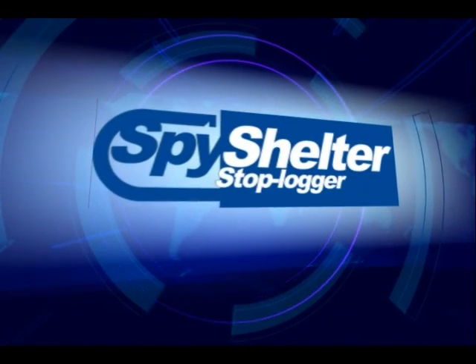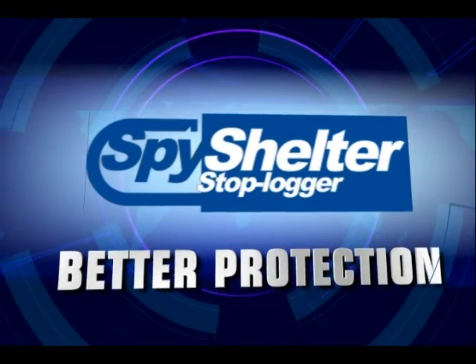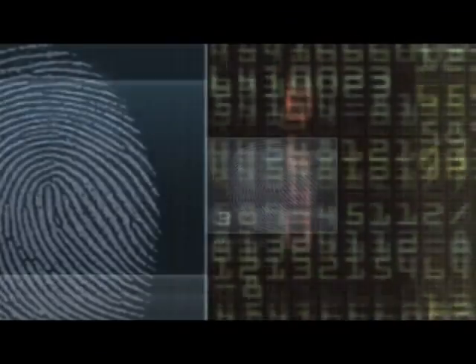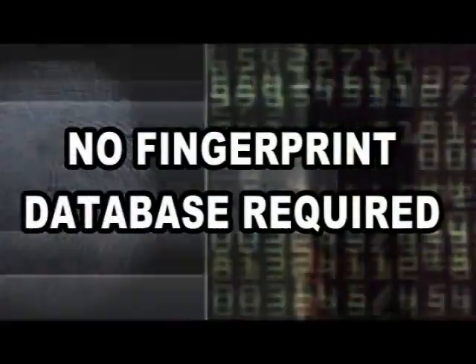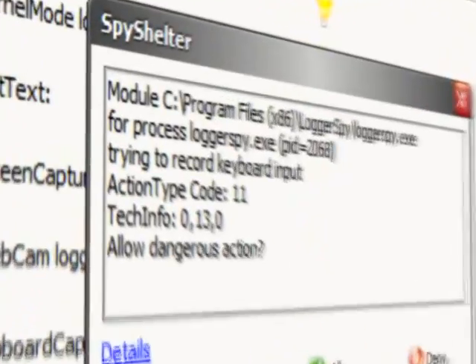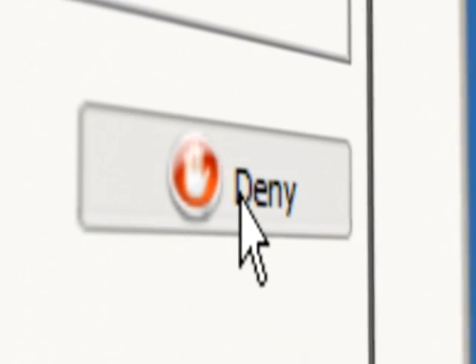Introducing Spy Shelter. Spy Shelter offers significantly better protection than is currently available from traditional antivirus and security products. Instead of working from fingerprints, it actually understands how malware operates inside your computer, detects it prior to any attack, and stops it from damaging your computer or data or stealing valuable private information.